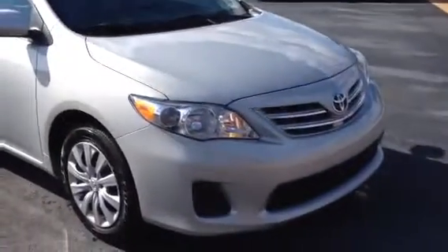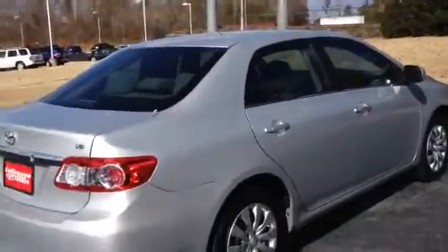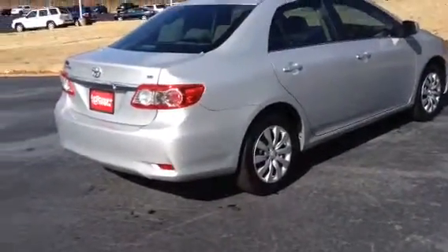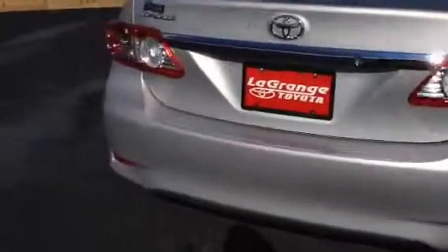It's got the daytime running lights. Really nice Goodyear Eagle tires. Beautiful silver car. It comes with the Toyo Guard Elite package, which includes paint sealant and interior sealant. It has some window tint, and it's a non-smoker car.